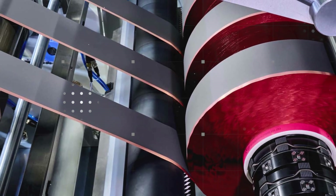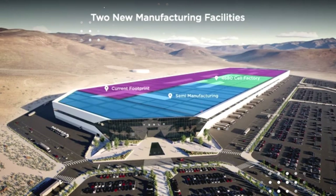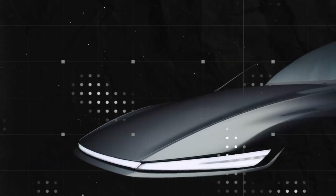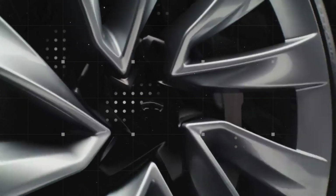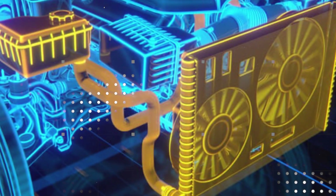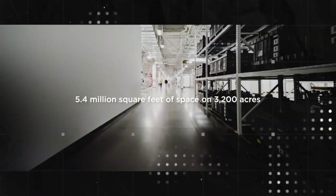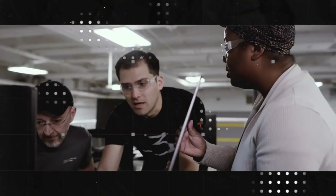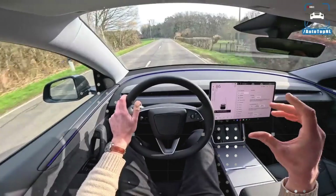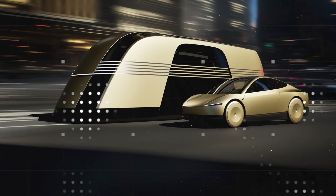This decision also reveals a lot about Tesla's current positioning. The company no longer competes solely on performance or range — it competes on experience, style, and street presence. Nothing draws more attention than a compact car that opens its doors as if from another planet. It's marketing embedded in the design, and the most curious thing: it doesn't seem like an exaggeration, it seems like a clever provocation to the status quo.